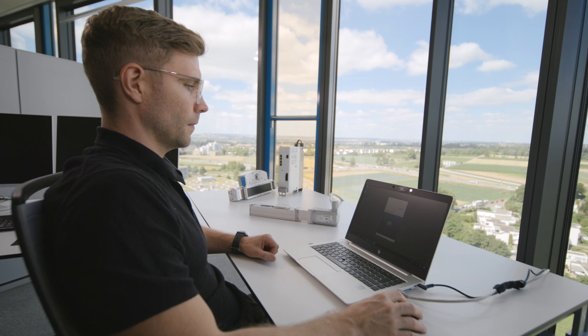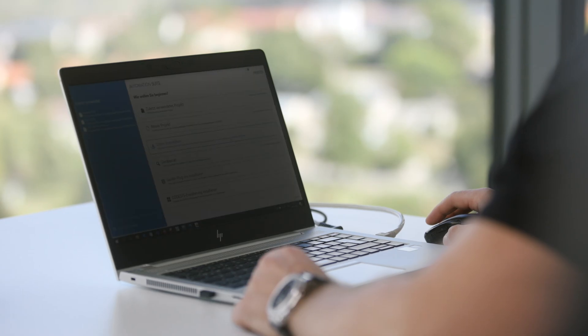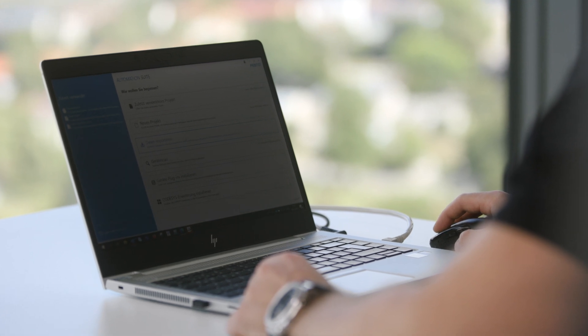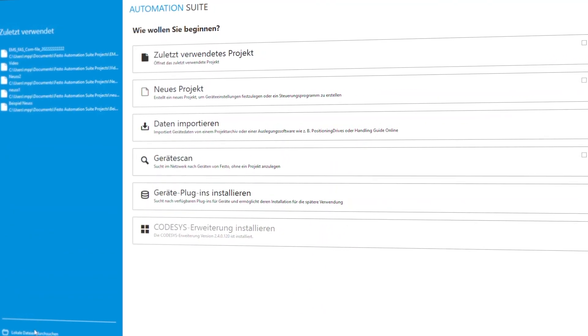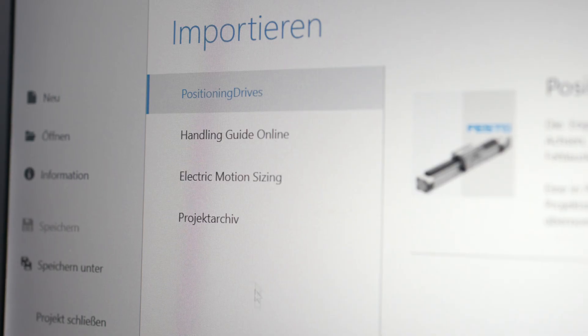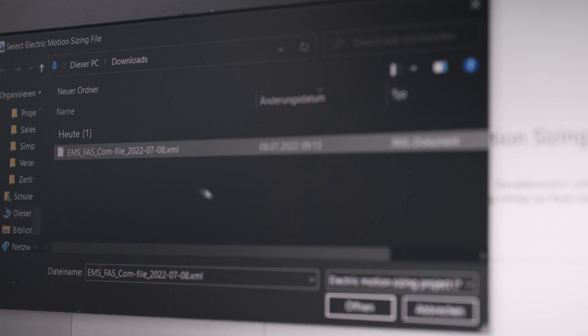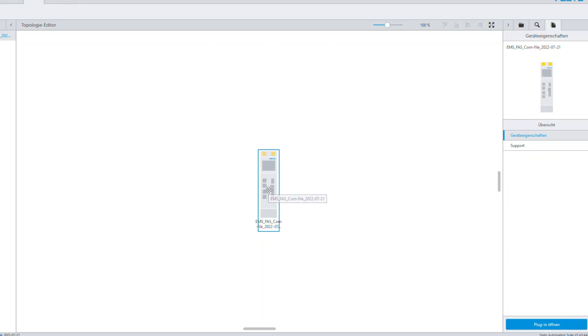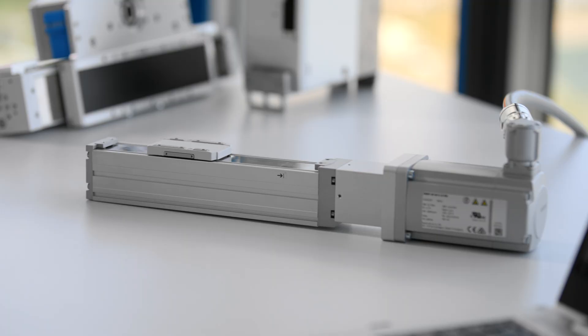Let's have a quick look at the tool and how it works. After you download and start the tool, you can commission your solution in two ways. Number one: the easiest and fastest way, using the project data from the engineering tool Electric Motion Sizing. Just import the data and the system is almost configured. After that, you need only a few more clicks to get the system running. Job done!